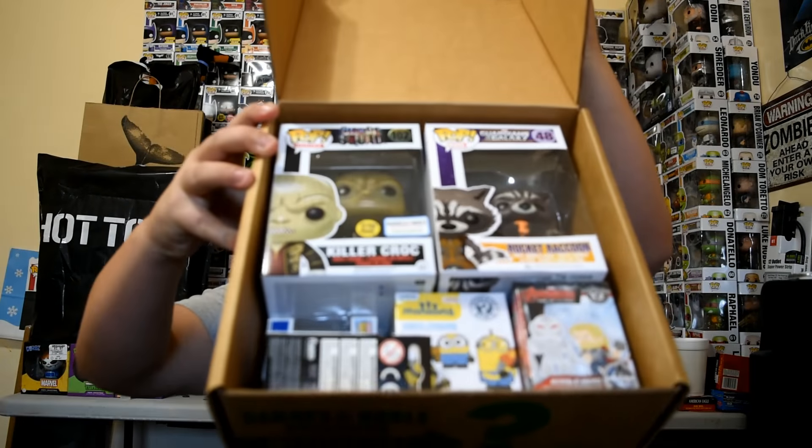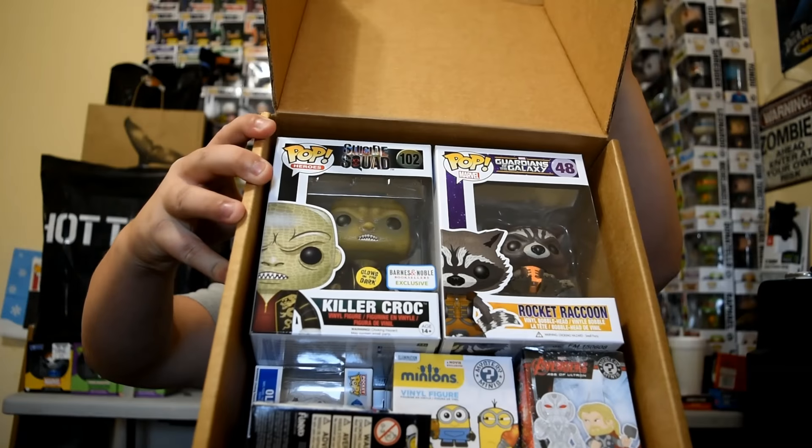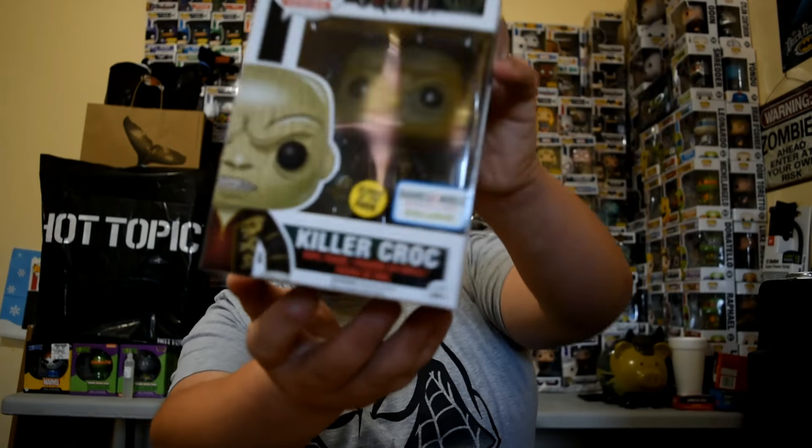Alright, once you open it this is what you'll see. Oh, there are two pops in here! Let's see what we got — there's a bunch of stuff in here. First off is Pop Heroes Suicide Squad number 102, the Barnes & Noble exclusive glow-in-the-dark Killer Croc. Look at this guy!